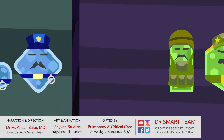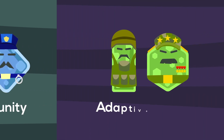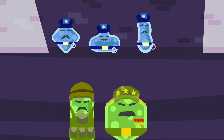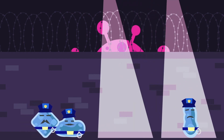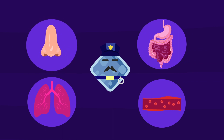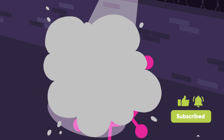Our immune system has two types of teams. The first line of defense is called innate immunity, and the second is specialized target killers called adaptive immunity. The cells in the first line of defense are like a safety patrol — always on high alert and ready to catch any new virus or bacteria that enters the body. These cells are everywhere, including our nose, lungs, gut, and blood. Once they detect an attack, they will try to fight it, but they don't have the special weapons needed to effectively get rid of the virus.